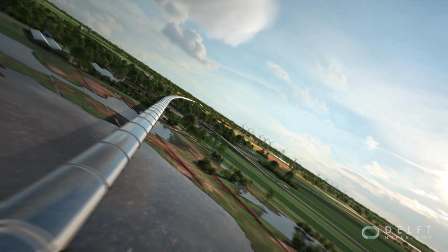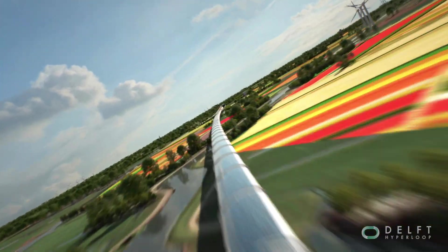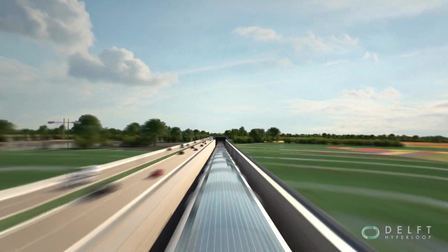Pods will soar inside tubes that blend into open landscapes, while solar panels provide energy for the system to function off-grid.